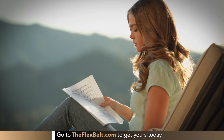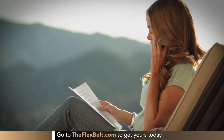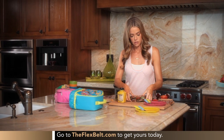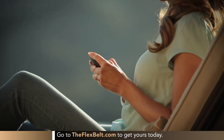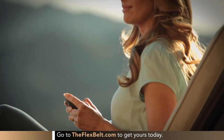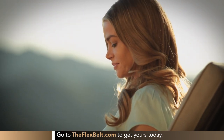The Flex Belt fits in great with a very busy schedule. I use the Flex Belt when I'm reading my scripts, when I'm on a conference call, when I'm making dinner, getting the kids' lunches. Having the Flex Belt is so easy because there's no excuse — I don't have to stop anything I'm doing, I just have to put it on. It does the work for me, I get the results, and it's easy. And what's even better is that it's FDA cleared, so I know it actually works.